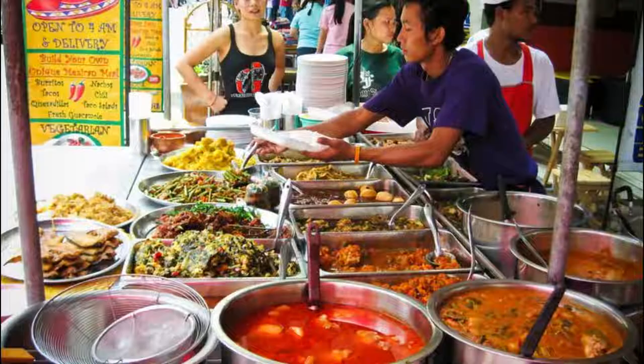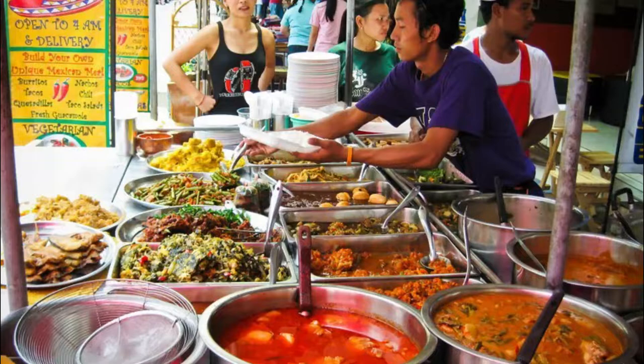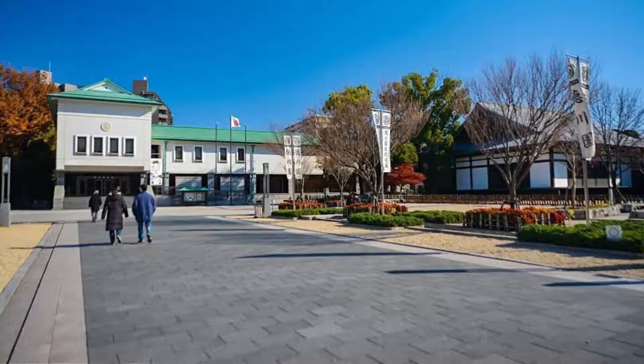Number five: Sample the local food. Nagoya is not as well known for its food scene as other spots in Japan, but that doesn't mean it hasn't got a range of delicious local delicacies to try. This part of Japan is famous for its miso production, which is a sauce made from soybeans.